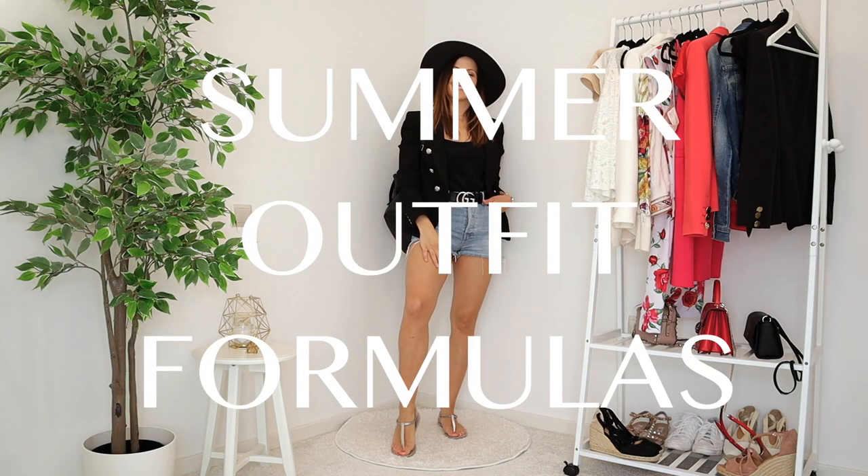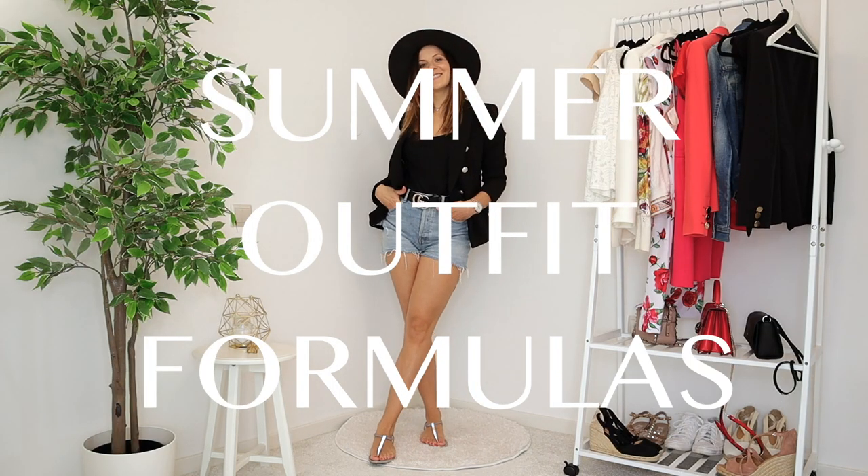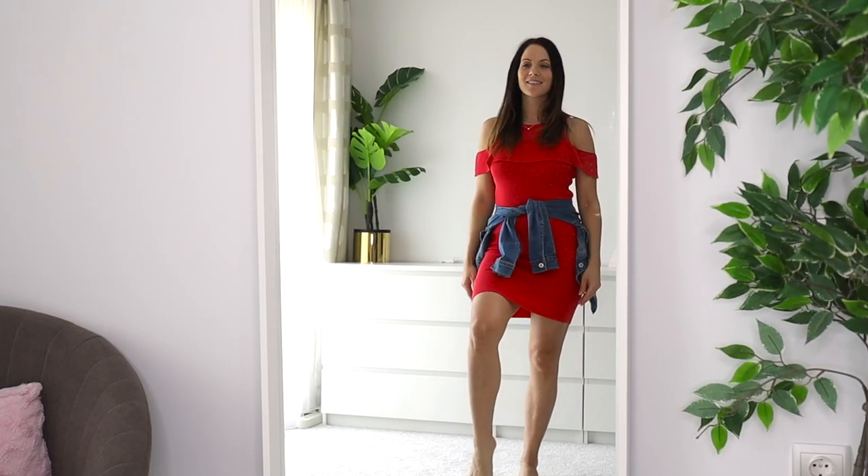Today we're talking about summer outfit formulas, which I'm super excited about because I love summer and it took me a while to figure out how to look stylish on a hot summer day. These are my five go-to outfit formulas that I swear by. You can copy them directly or adjust and replicate them. The best thing is you can wear them this season, the next season, and the season after that because they're really classic.